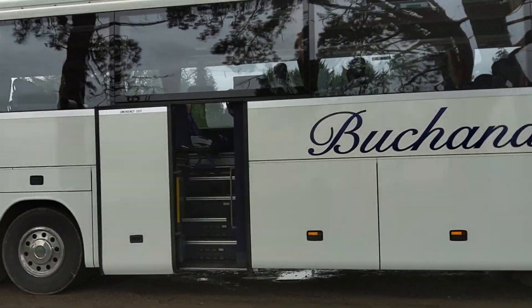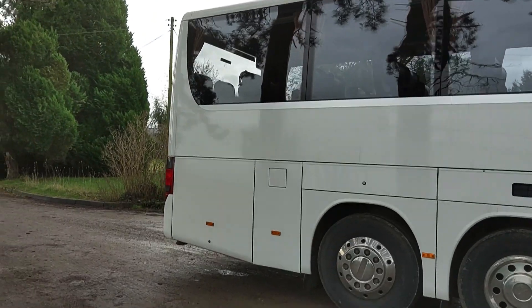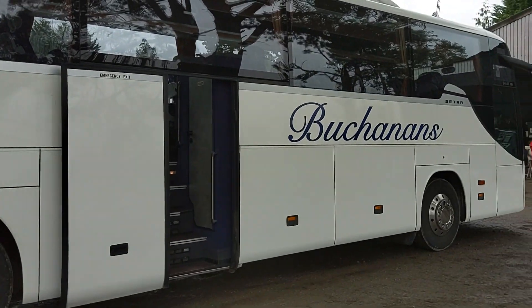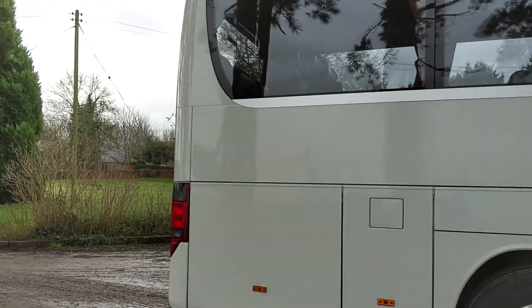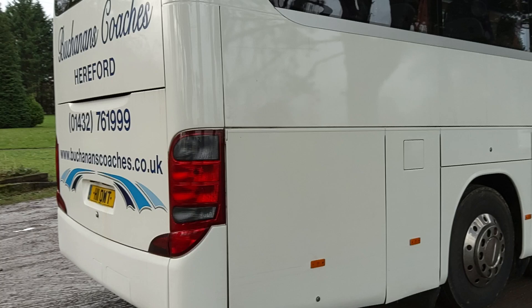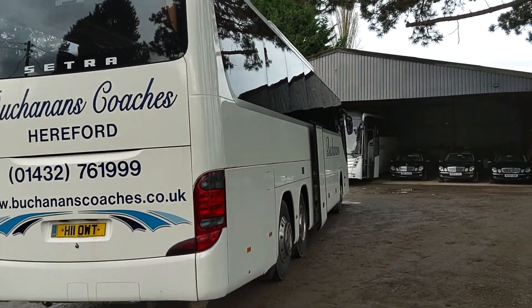When you've been in the industry as long as I have, you get a nose for certain things. As soon as I got in this, my nose went: Crusader. A bit of googling confirms that this vehicle was new to Crusader Holidays. So it's had an easy life, really, when you think about it.